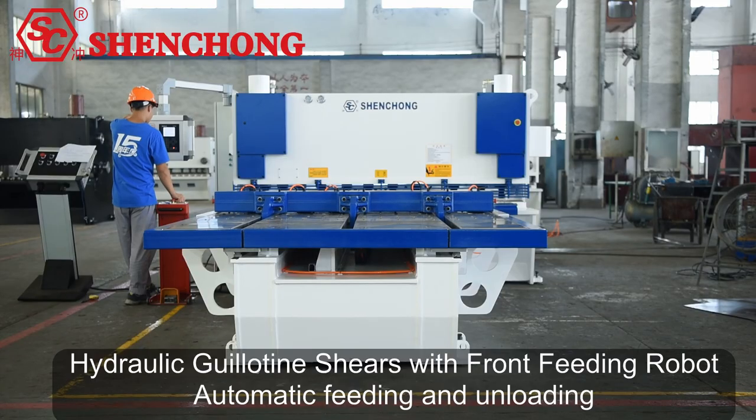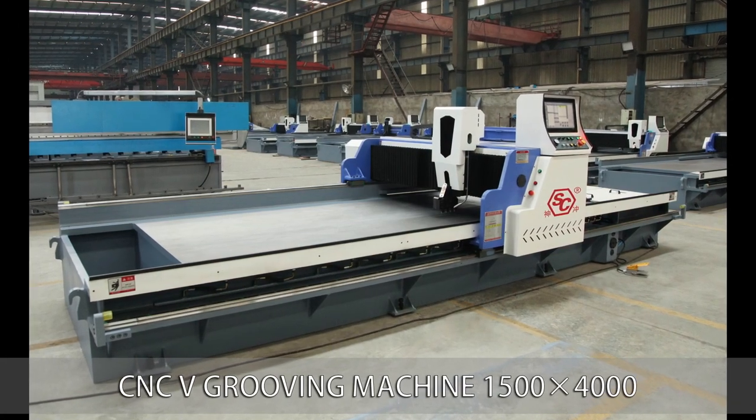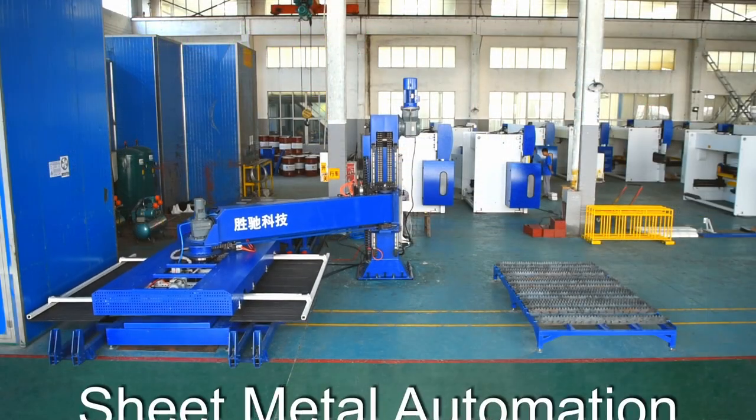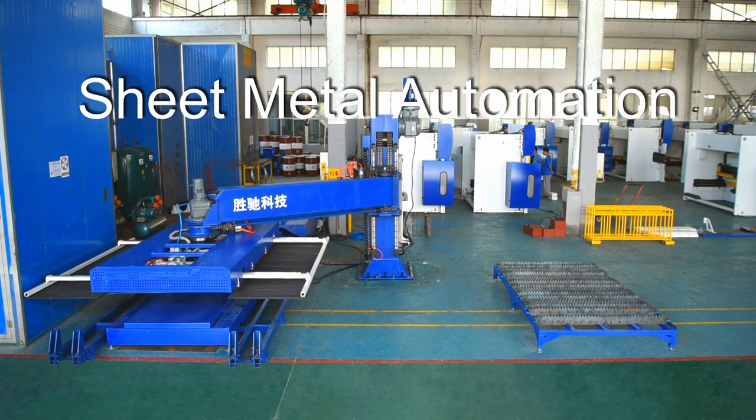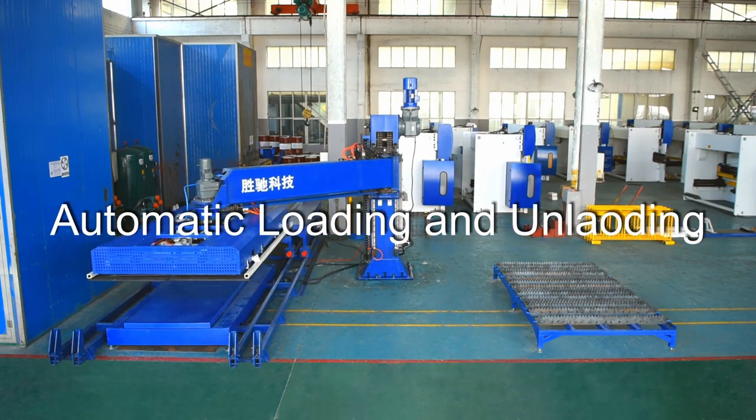Hydraulic guillotine shear with front feeding robot, 4-roller bending rolls, E-grooving machine, sheet metal automation and flexible line. Automatic loading and unloading system.